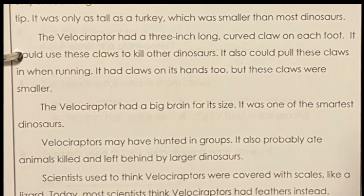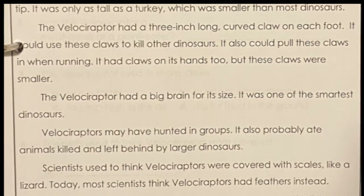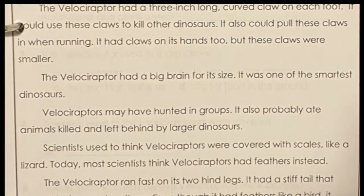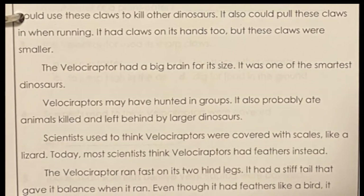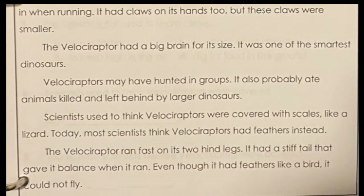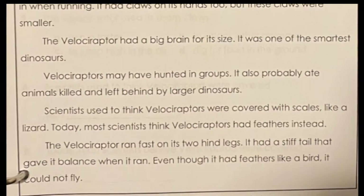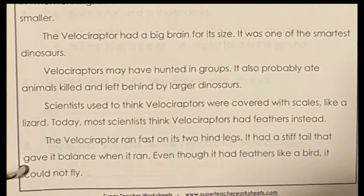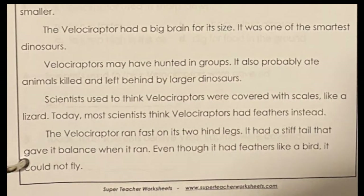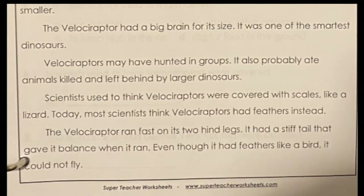Velociraptors may have hunted in groups. They also probably ate animals killed and left behind by larger dinosaurs. Scientists used to think velociraptors were covered with scales like a lizard, but today most scientists think velociraptors had feathers instead. The Velociraptor ran fast on its two hind legs and had a stiff tail that gave it balance when it ran. Even though it had feathers like a bird, it could not fly.